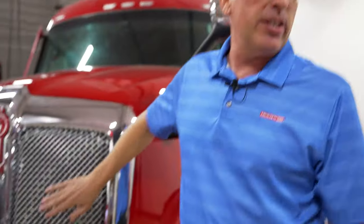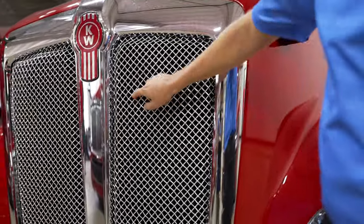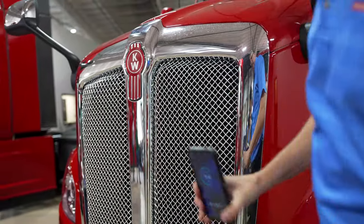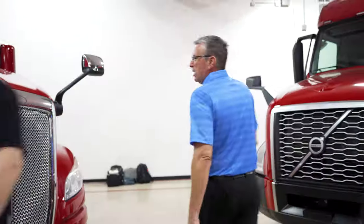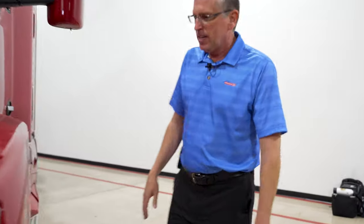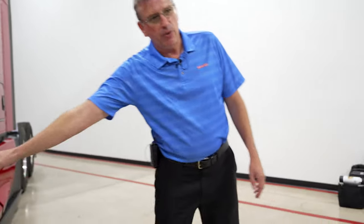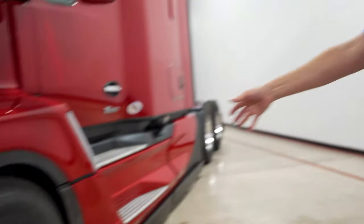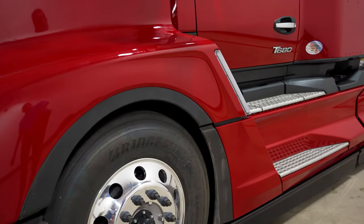Our metal grills on these trucks are actually metal, and look how tightly woven they are. On these trucks you'll see we have what's called wheel well closeouts. These help increase the fuel efficiency by up to 1.5% on the Kenworth trucks.